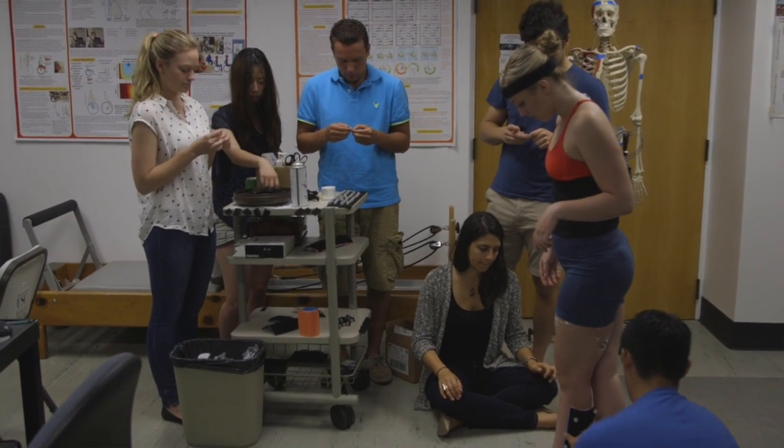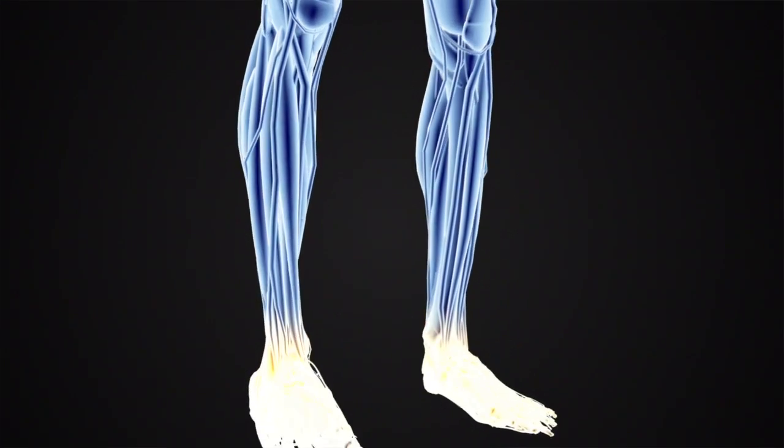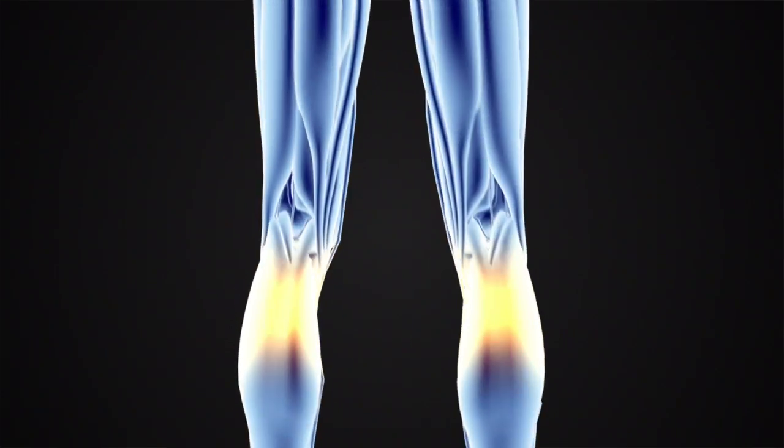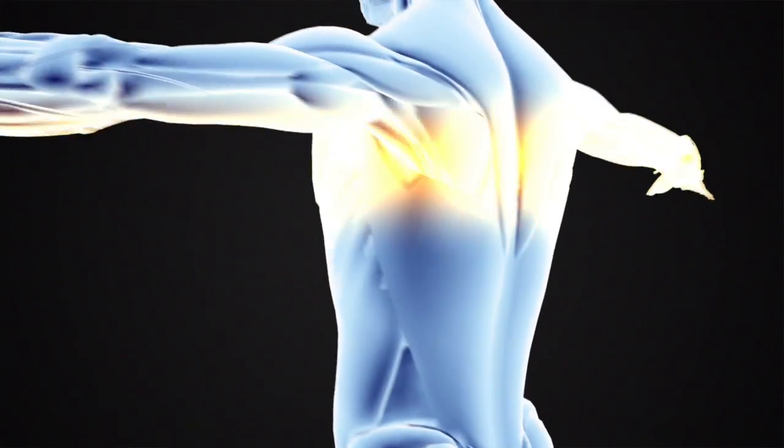One of the opportunities here at USC is the human movement sciences minor, and this allows a person with any background to take a few extra courses in a particular area. This includes learning about musculoskeletal anatomy and also about nutrition metabolism, which is really providing the fuel for the muscles to do their job.